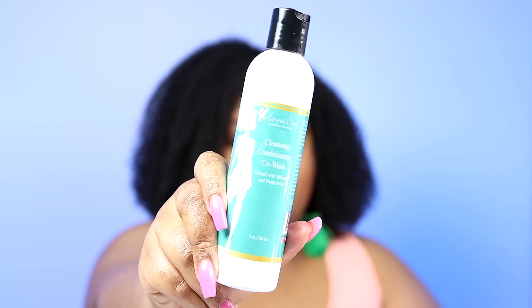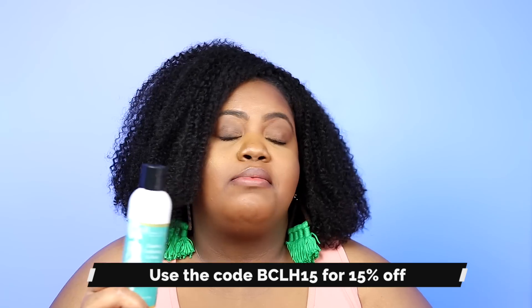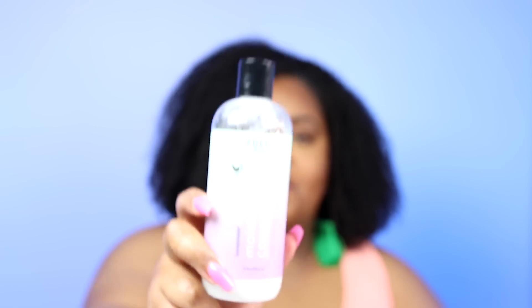I have some co-washes I want to use up. First, no surprise, is the Henna Sooq Cleansing Conditioning Co-Wash — amazing, ayurvedic ingredients, affordable even at regular price. You can save 15% off with coupon code BCLH15, bringing it from about $12 to $10. I've also been loving the Eden Body Works Lavender Aloe Moisturizing Co-Wash — it's good and I love it. I've already used about half of it because I wash my hair every week.